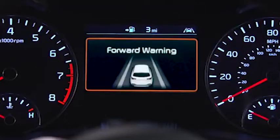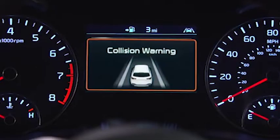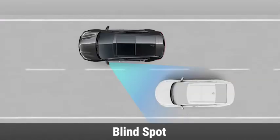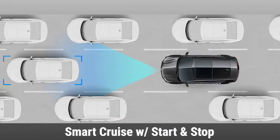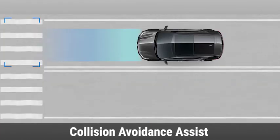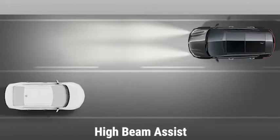New to the Sportage are a number of driver assist features, such as rear cross traffic collision warning, blind spot warning, smart cruise control with start and stop, forward collision assist with pedestrian detection, and high beam assist.